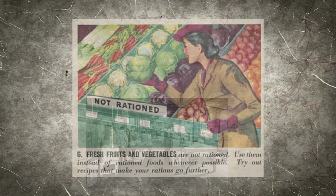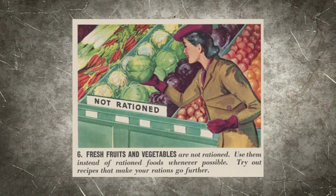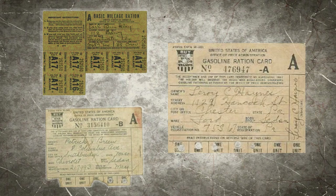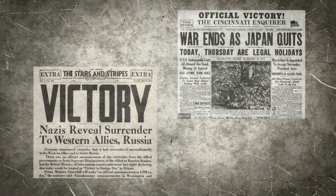Some items, such as fresh vegetables, were not rationed and were widely available to purchase without ration stamps. Gas was also rationed, and special gas stamps were needed to purchase gas. But due to the amount of fuel needed for the war effort, gas was scarcely available.